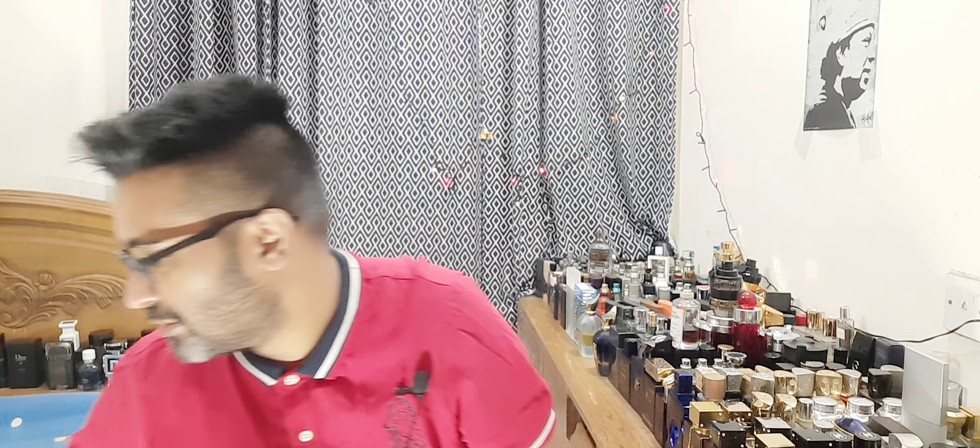Number 4 is Dolce & Gabbana Light Blue Forever for men. This is grapefruit goodness — authentic smelling grapefruit opening with great longevity. If you like a little salt on top of your grapefruit, this is that smell. It doesn't smell like the peppery original Light Blue Pour Homme — much much better — and the bottle looks gorgeous too. A perfect fragrance for summer morning.